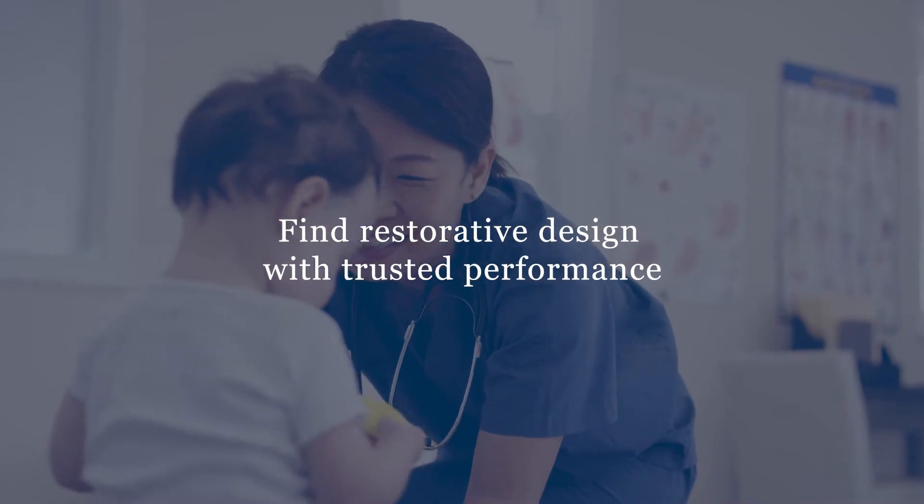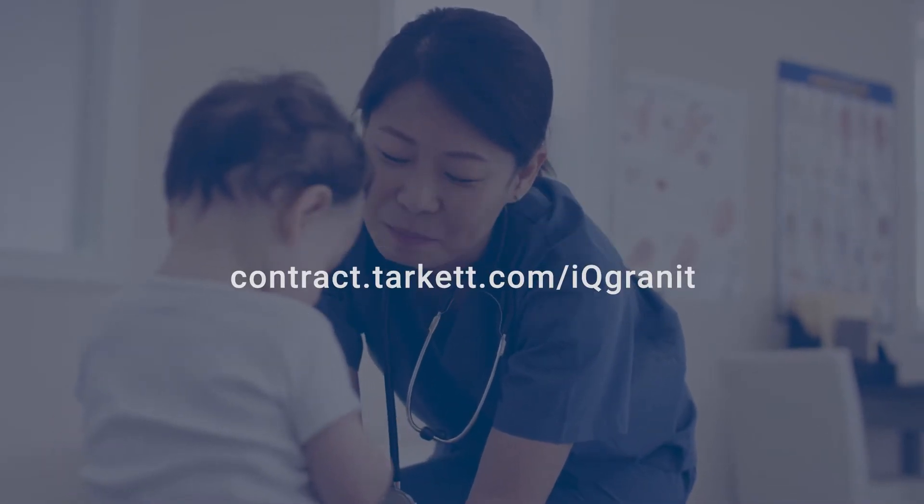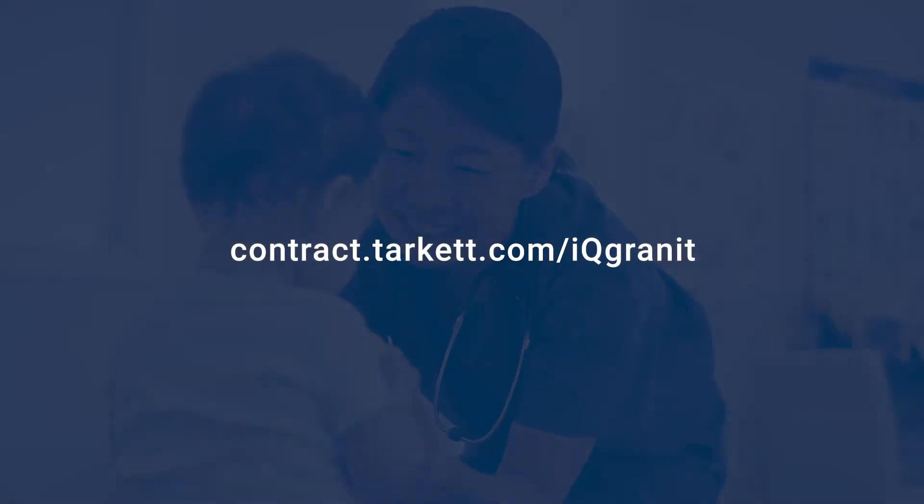Find restorative design with trusted performance at contract.tarkett.com/IQ-Granite.